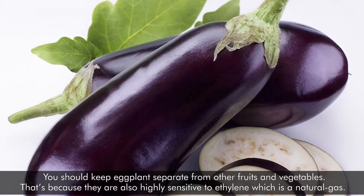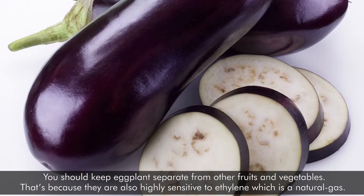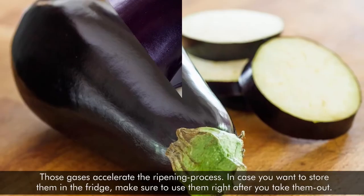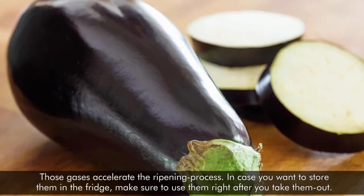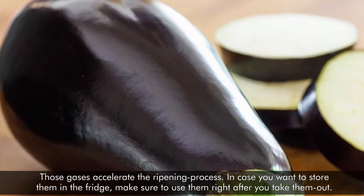You should keep eggplants separate from other fruits and vegetables, because they're also highly sensitive to ethylene, which is a natural gas. Those gases accelerate the ripening process. In case you want to store them in the fridge, make sure to use them right after you take them out.